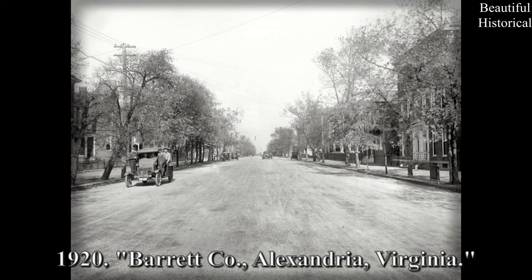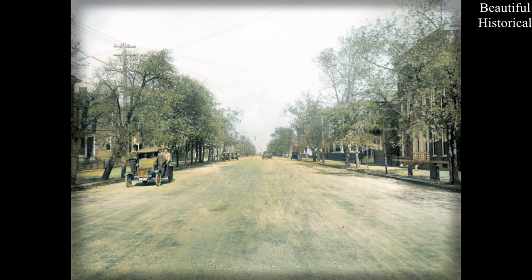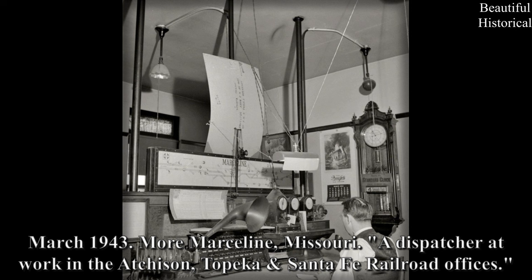1920. Barrett Company, Alexandria, Virginia. March 1943. More Marceline, Missouri — a dispatcher at work in the Atchison, Topeka, Santa Fe Railroad offices.